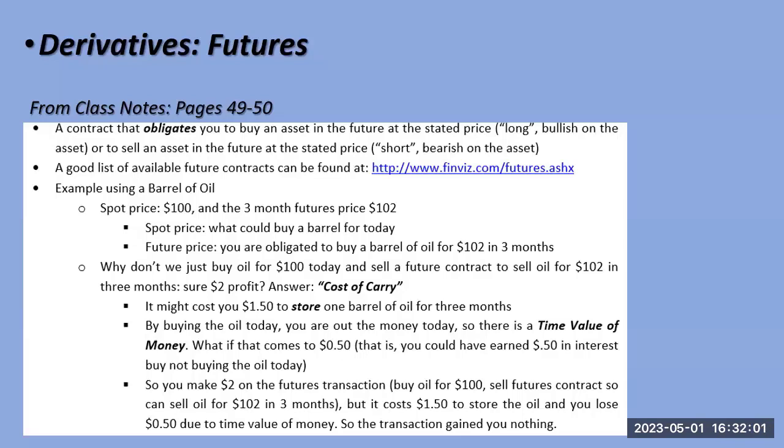Long position means you're bullish on the asset; short means you're bearish. You can specialize in one type of futures — coffee, cattle, currencies, stocks, bonds, precious metals. Let's use oil as an example. The spot price is what you'd pay for a barrel of oil today. Say oil is $100 and the futures price is $102 — it looks like a locked-in $2 gain. But can you actually profit?